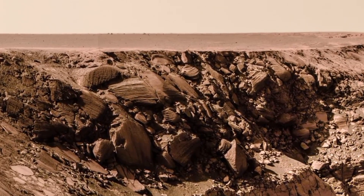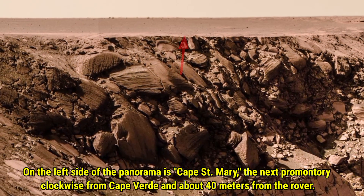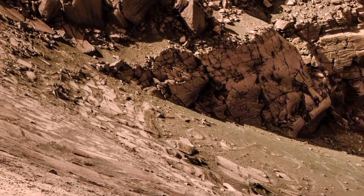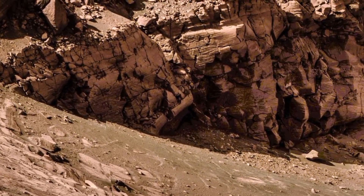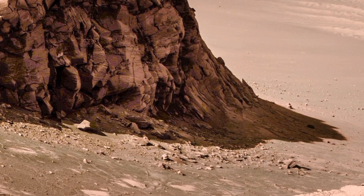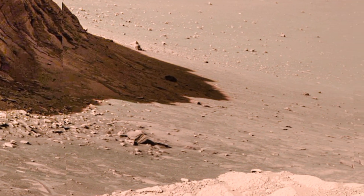Now let's shift our attention to the left side of this panorama where we see Caps and Mary. This is the next promontory clockwise from Capward and is located about 40 meters from the rover. Caps and Mary stands out with its distinct rock layers, offering insights into Mars's geological history. The view from this angle highlights the unique features of the Martian landscape, making it an exciting point of interest in our exploration of Victoria Crater.